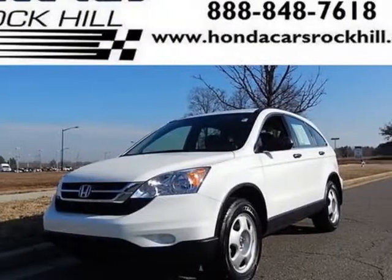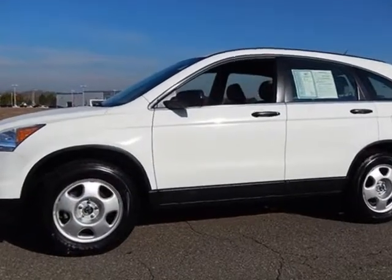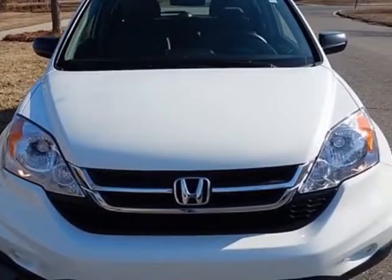Come take a look at this 2011 Honda CR-V. Carfax has certified the CR-V as having one owner. This CR-V has just under 28,000 miles.